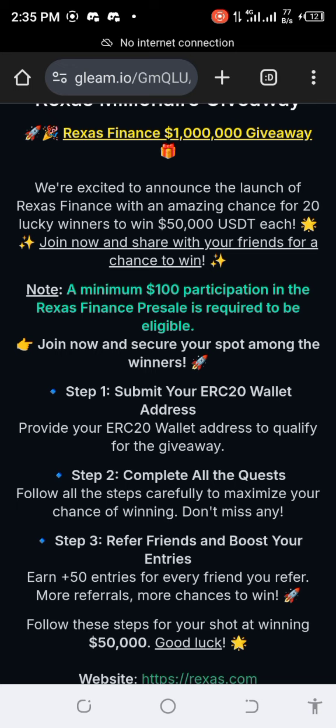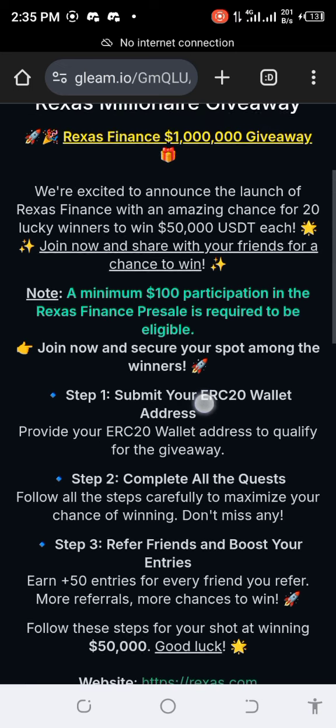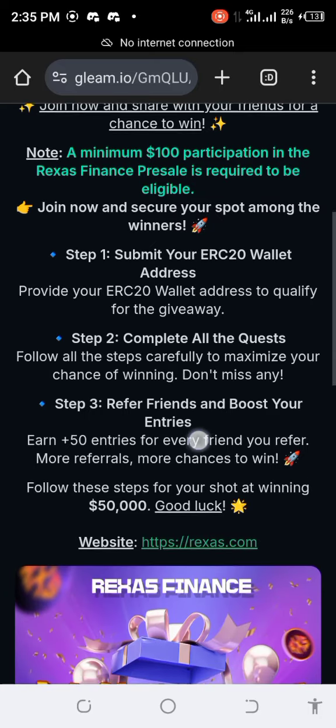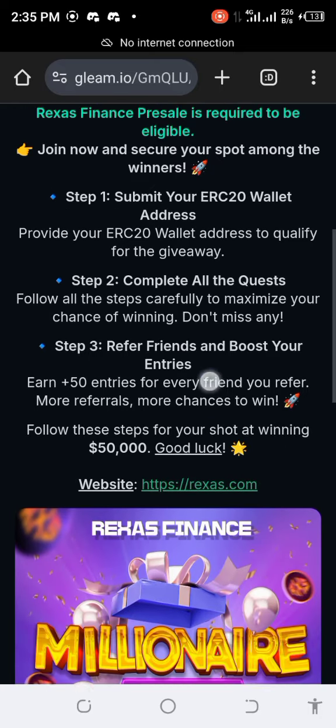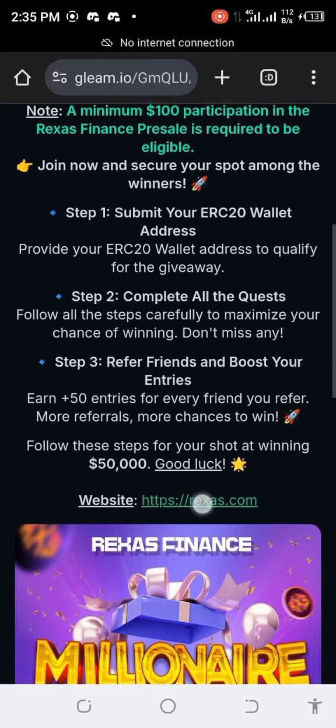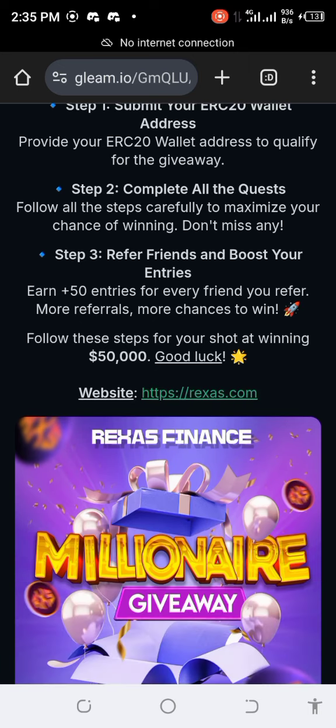To be part of this giveaway, step one is to submit your ERC wallet address. Step two is to complete the request. Step three is sharing your referral link to your friends. If you come over here, it will take you to their pre-sale site where you can buy the token. Currently the price is at 0.06.